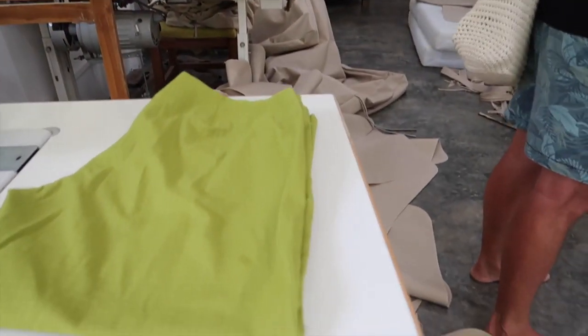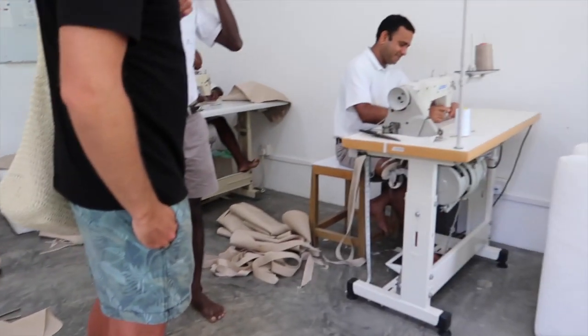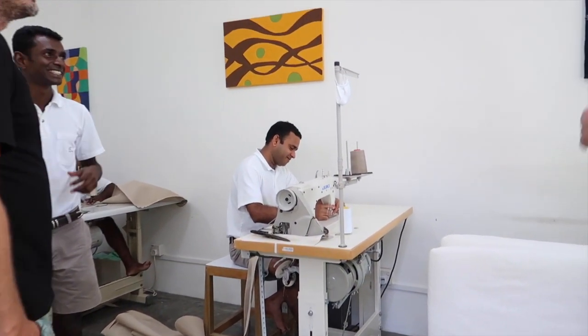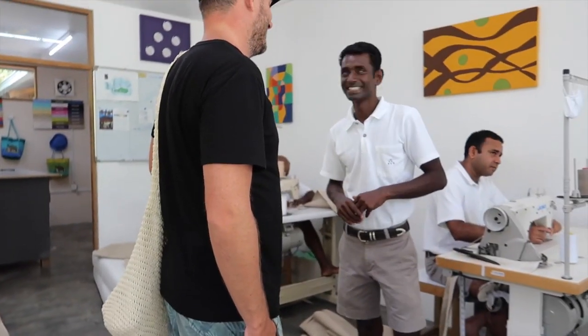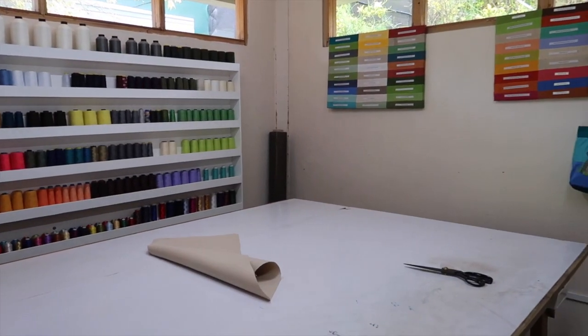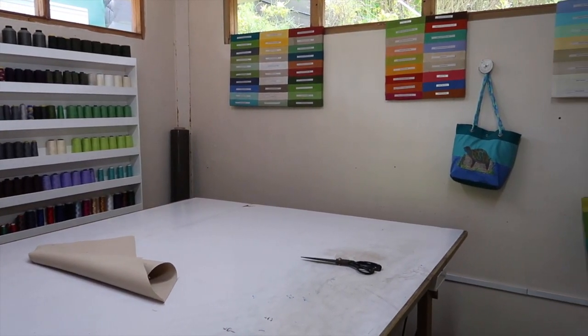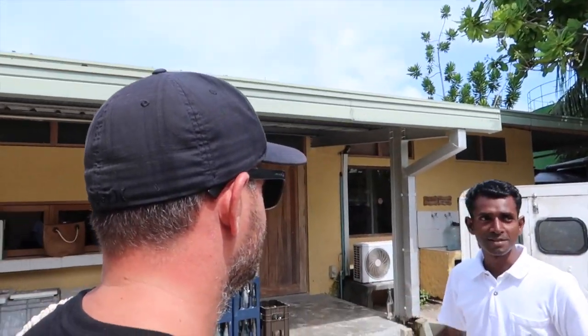We had a quick walk through of the on-site tailor, where all the staff's clothing, napkins, drink coasters and wine holders are all made on site. All the tailors are local Maldivians, where a majority of them are from the islands of the Laamu Atoll, where Six Senses is actually located. This creates jobs for the locals, stimulating the local economy.